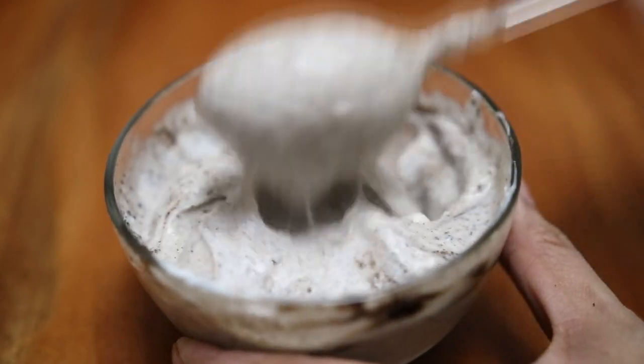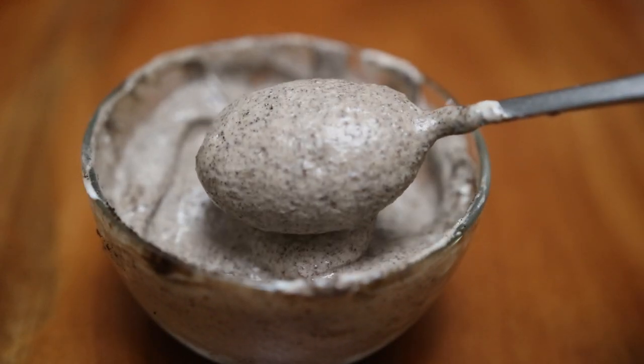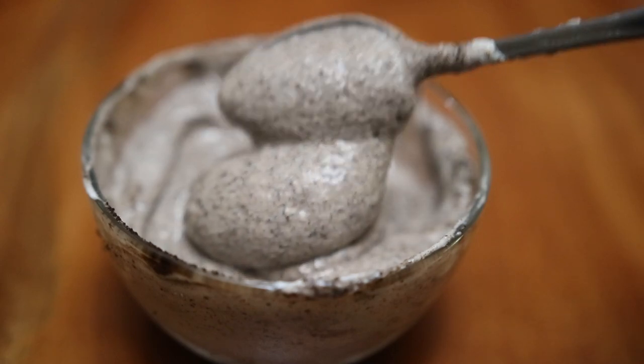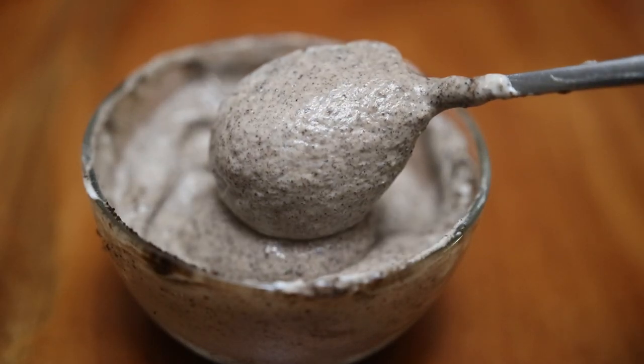If you guys have a sensitive scalp, then just add in less of the coffee powder. Just a little FYI: the coffee I'm using here is not instant coffee, it's actually brewed coffee — like brewed powdered coffee.